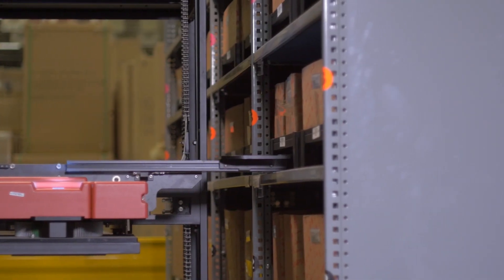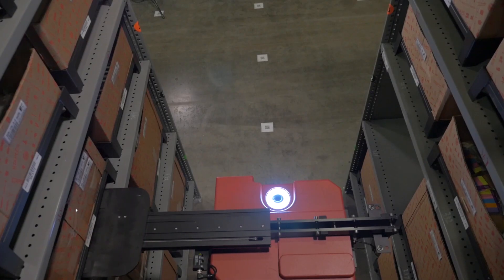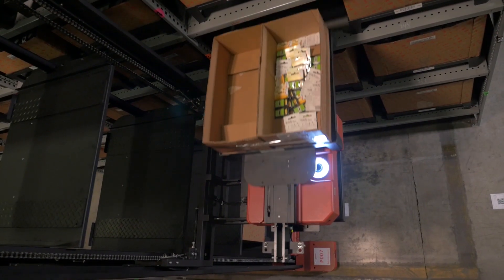The picking AGVs also have the capability of pulling five SKUs or more that we need from the shelves directly over to the solution.